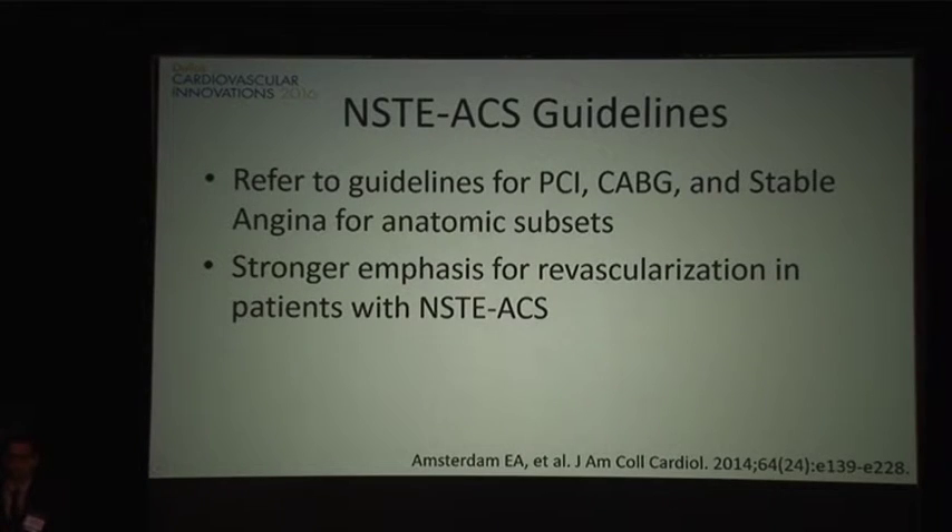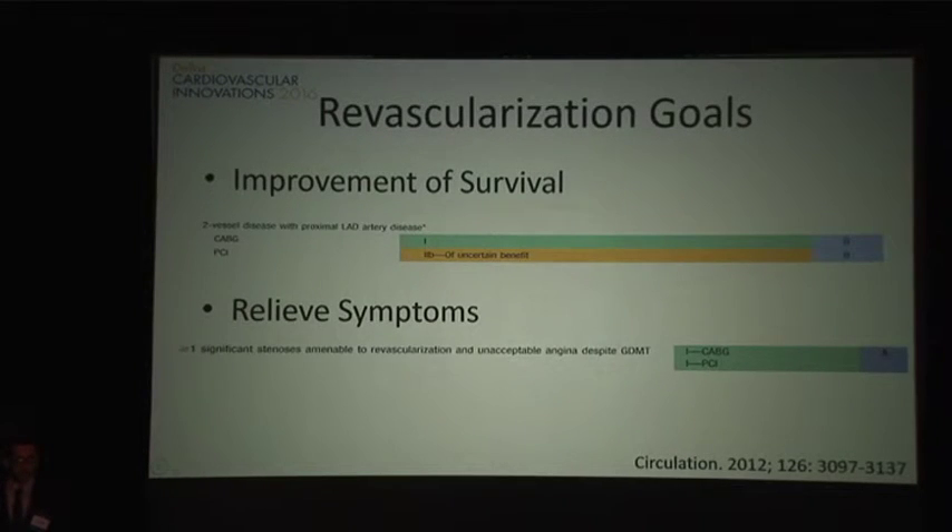When you look at the guidelines for a patient like this, they defer to the PCI, CABG, and stable angina guidelines to help guide revascularization. In ACS, there's a stronger emphasis on revascularization given the higher risk of recurrent events. Under stable CAD guidelines, this patient falls into two-vessel disease with proximal LAD disease. CABG receives a Class I recommendation with level of evidence B for improvement of survival, while PCI is of uncertain benefit in this case.